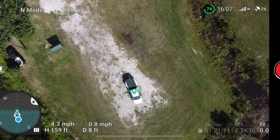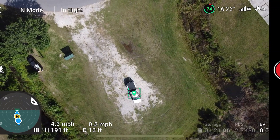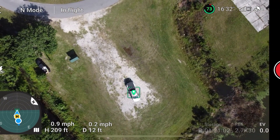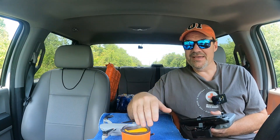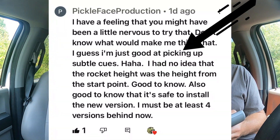In last week's update video I did a quick shot — a rocket — and I set the height for 160 feet. But when Rose started raising up she went past 160 feet and continued to about 207 feet. I realized it wasn't set for 160 feet above the ground; it was 160 feet above where she started from. Pickle Face Productions commented: 'I had no idea the rocket height was the height from the start point — that's good to know.'